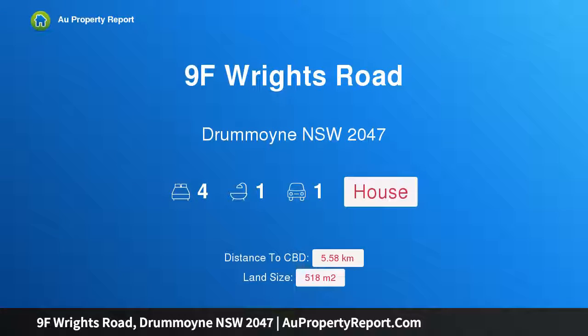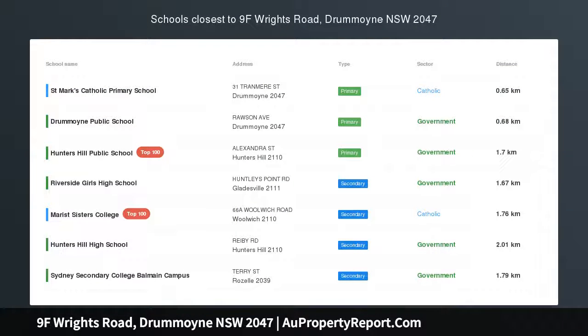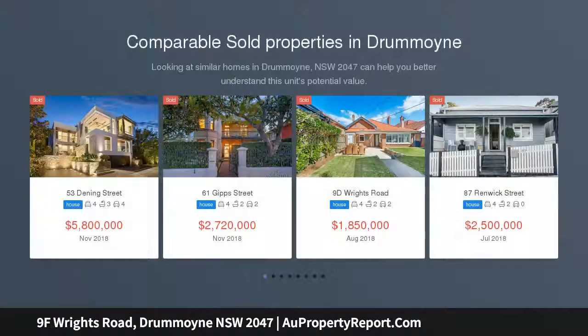Hi, I am glad to introduce Property 9F Wrights Road, Drummoyne, New South Wales 2047. Pretty as a picture, framed by beautiful gardens, this delightful Federation residence makes a superb family sanctuary just metres from Drummoyne Village.